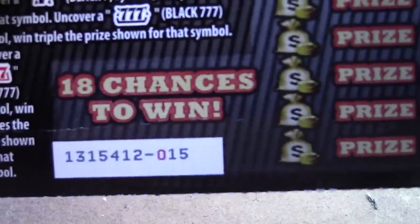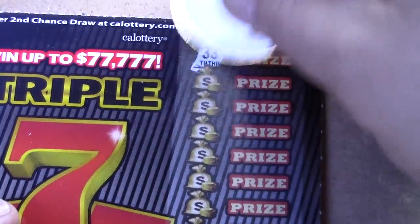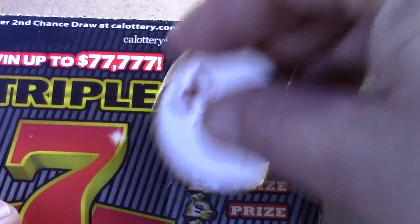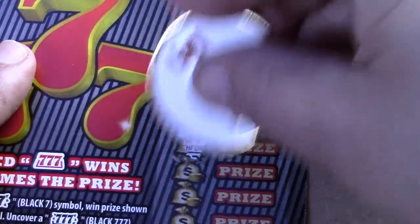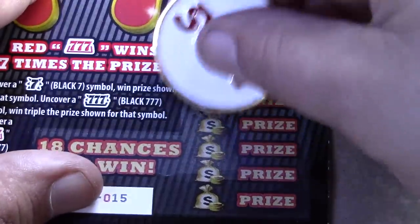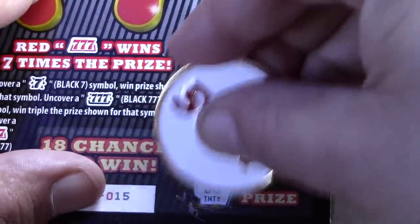Let's see if Triple Sevens ticket number 15 can come through for a victory. Numbers scratched: 11, 35, 20, 34, 23, 10, 12, 28, 25, 8, 30 — no win on that ticket either.